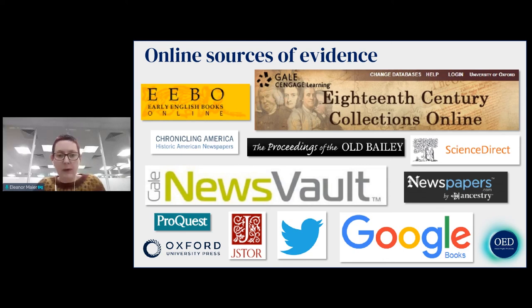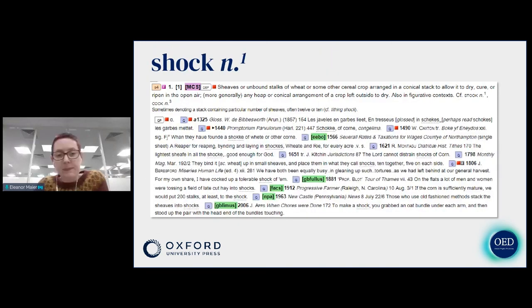My next slide shows the entry for shock in our in-house dictionary viewing software. The bits in green show the quotations we've added during revision and their sources — you can see we've added from EEBO, Google Books, Factiva (an online newspaper database), Newspapers.com, MPA Newspaper Archive (an archive of American newspapers), and Google Books again. Some entries can draw from a really wide variety of sources: Twitter, song lyrics, specialist magazines, zines — really everything.